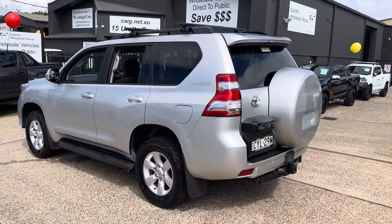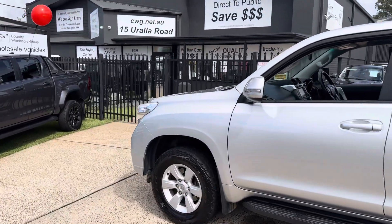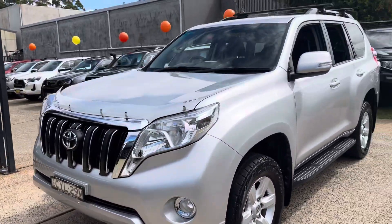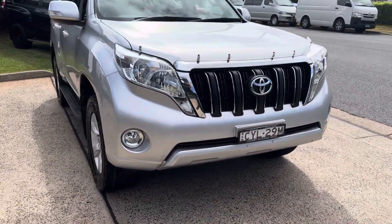Got the extra seats for the whole family. Safe and reliable, Toyota Prado GXL 2014 — just outstanding in its condition. Available now here at Country Wholesale Group, cwg.net.au.